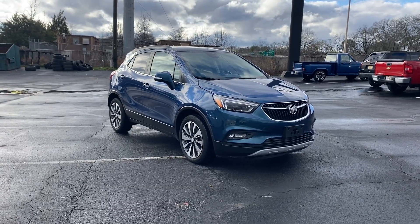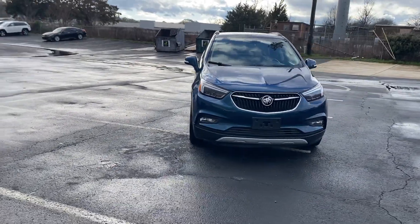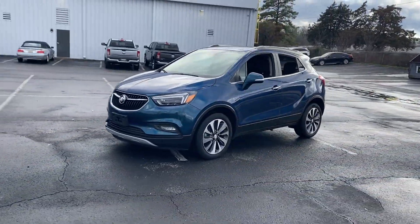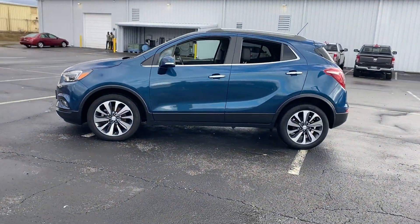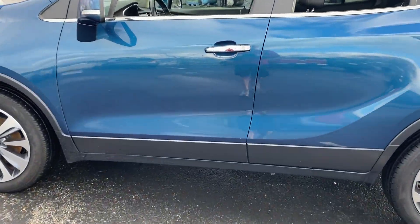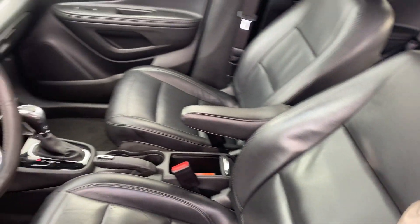2019 Buick Encore — this SUV offers space as well as power and performance. Enjoy the many extra comfort and convenience features included, such as cross-traffic alert, side view mirrors with turn signals, Wi-Fi hotspot, satellite radio, turbocharged engine, and multi-zone air conditioning.